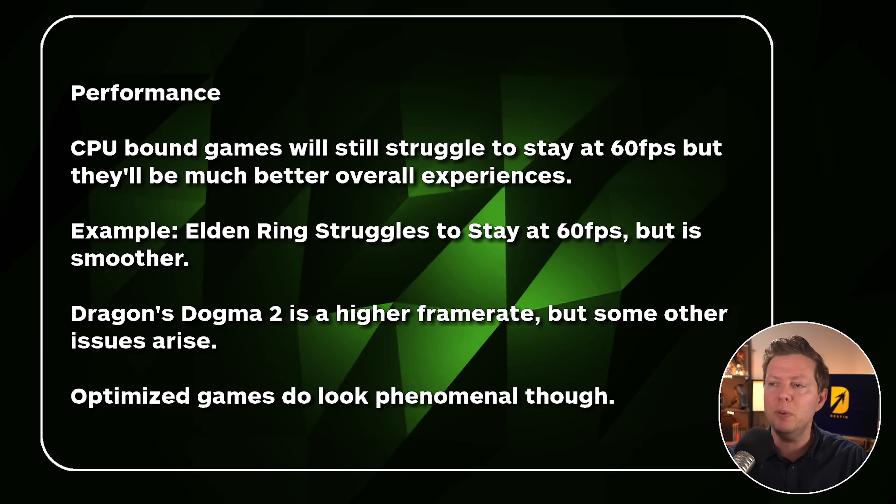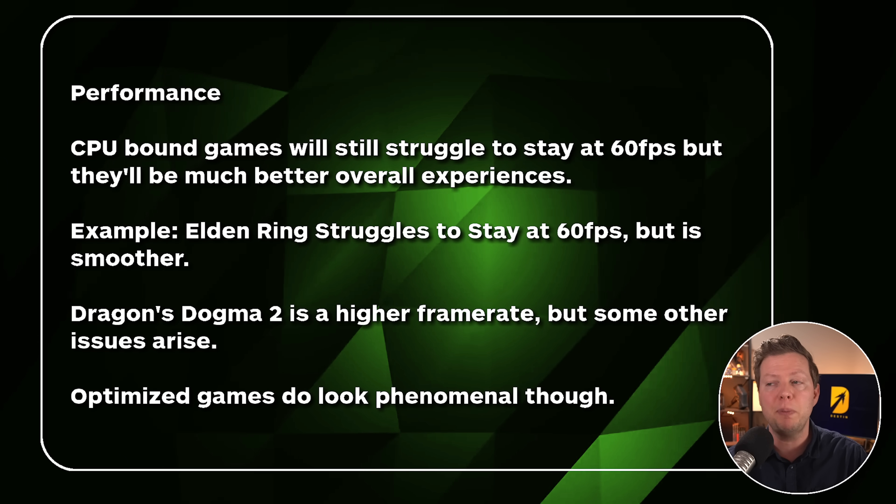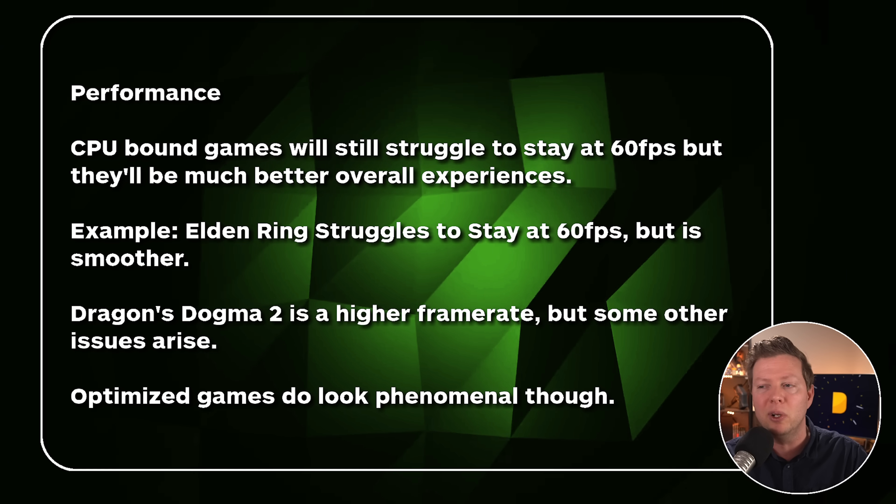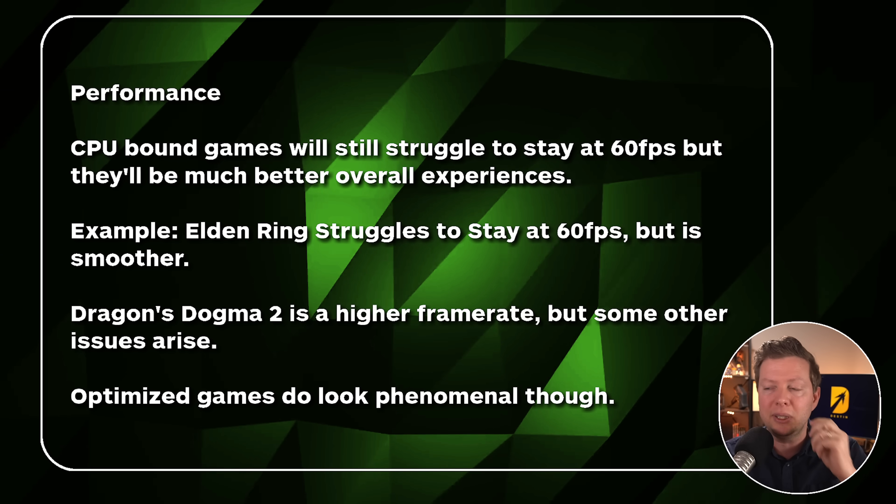For the most part, it's undeniably a graphical stunner in terms of visuals when running at lower frame rates. Performance-wise, CPU-bound games will still struggle to stay at 60 FPS, but there'll be much better overall experiences. For example, Elden Ring might have run at 40 FPS on the base PS5 and now it's like 56 to 60. Dragon's Dogma 2 runs at a higher frame rate but there are some other issues that arise. The new Dragon Age obviously looks better, but there's some work to be done there. Optimized games, there's no doubting they look absolutely phenomenal on the PlayStation 5 Pro — stuff like Spider-Man that hasn't come to PC. Though Spider-Man 2 has been announced for PC, and that's where you'll get the best visual experience. If you're a console enthusiast who wants the best-looking console, there are all these checkboxes you need: do you only play on console, do you have a lot of disposable income, do you have a television that can support the features? Then go for it — you'll get a great console experience.